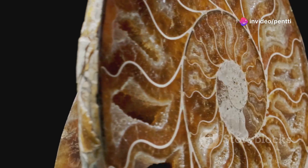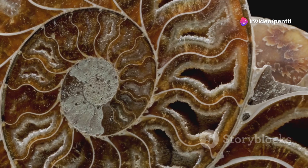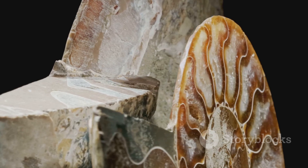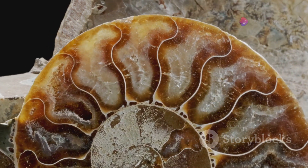Underneath the Earth's surface, the fossilized coral undergoes further changes due to the intense heat and pressure. This causes the calcium carbonate in the coral skeleton to recrystallize, changing its structure and composition. The result is a type of rock known as limestone.